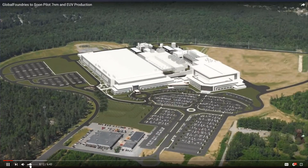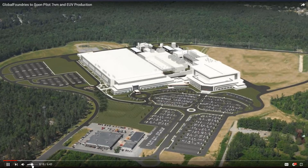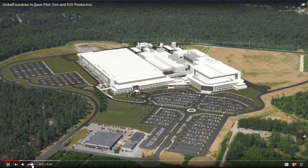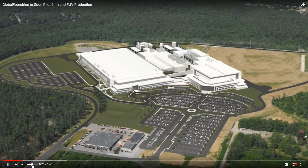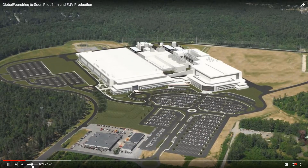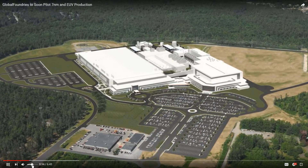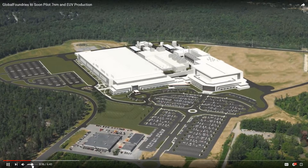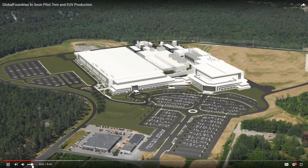Local boundaries to soon pilot seven nanometers and EUV production. Extreme ultraviolet lithography, or EUV, has been stuck somewhere between a mirage and reality for over a decade, shimmering faintly on the horizon with promises of four to five years away. Meanwhile, other technologies like immersion lithography and multi-patterning have been deployed to extend the limits of 193 nanometer lithography far past its original limit. But even the best research teams and scientists can only extend something for so long.